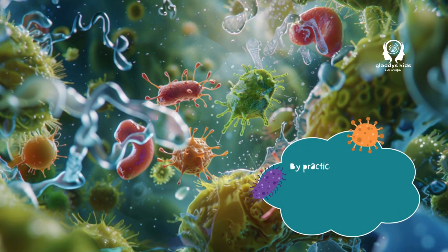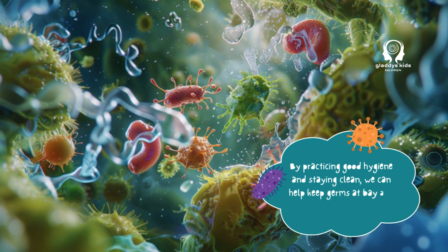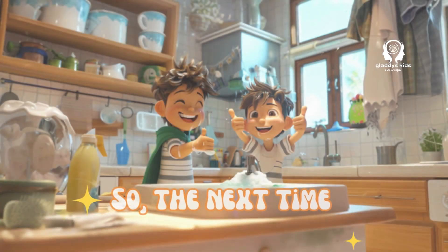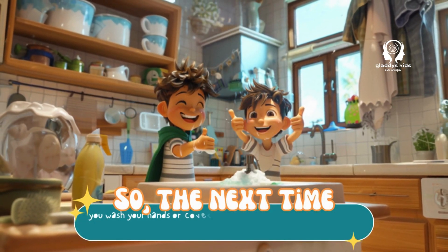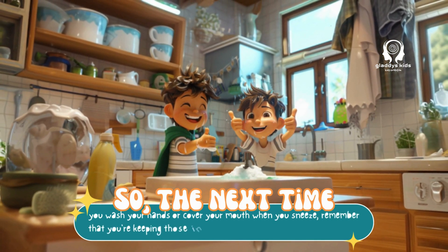By practicing good hygiene and staying clean, we can help keep germs at bay and stay healthy and strong. So the next time you wash your hands or cover your mouth when you sneeze, remember that you're keeping those invisible germs away. And that's super cool!